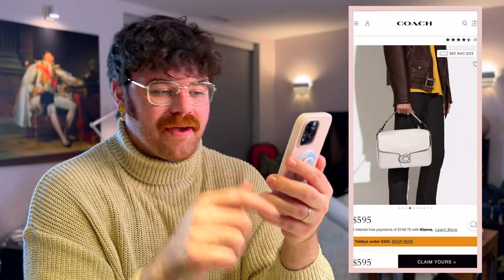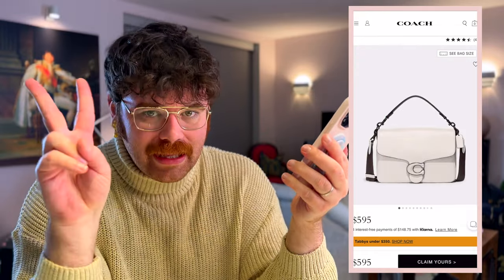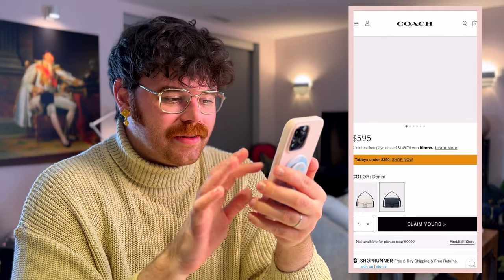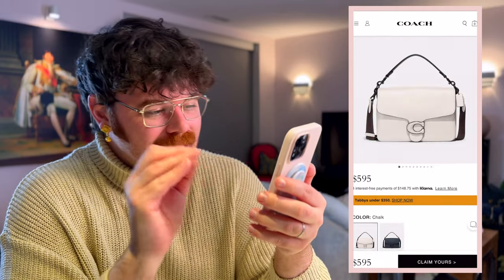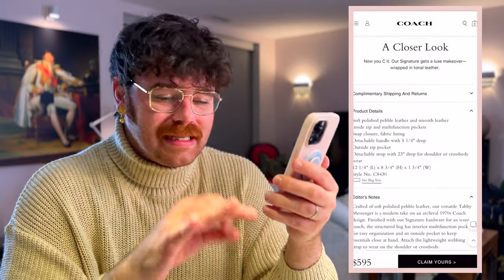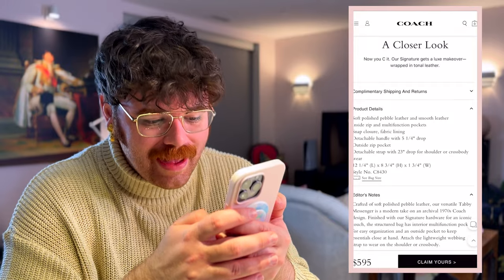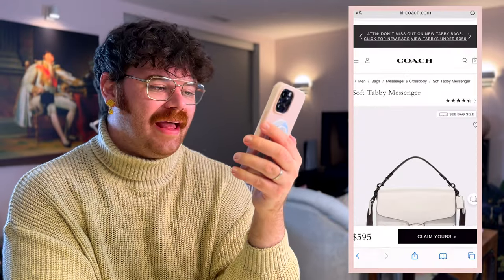I already have the Soft Tabby so it would be easy to get carried away with the tabby moment over at Coach — it's kind of their signature bag right now. I love this bag: it's slim, has two compartments with a gusset in the middle, looks really sick handheld from the top strap, and you can't go wrong crossbody either. This bag is 100% a vibe. Who can get a new designer bag for sub $600 these days? Coach.